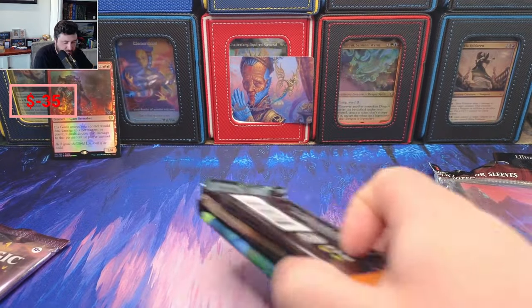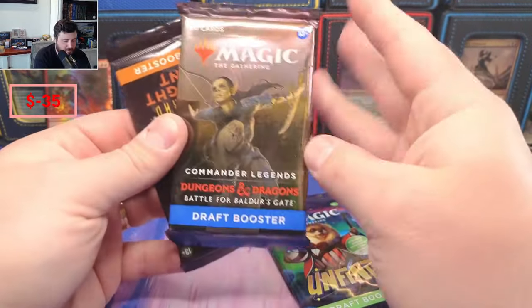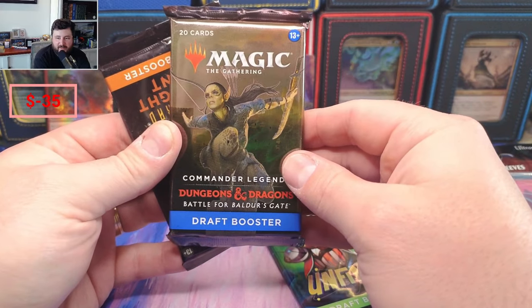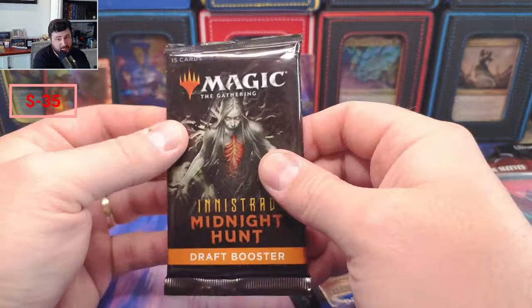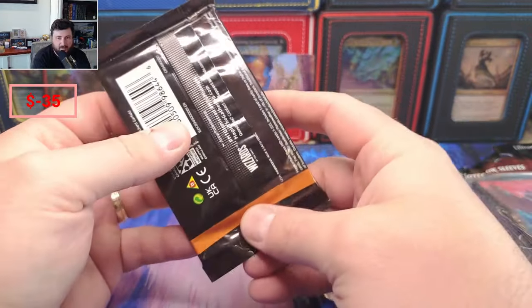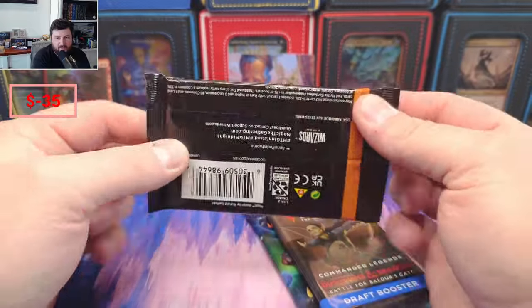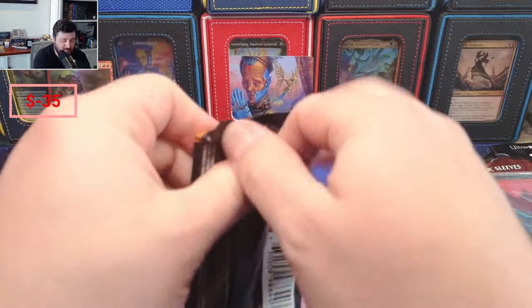We got Infinity — no surprise there. Baldur's Gate draft — I love Baldur's Gate, you guys know that, and Baldur's Gate just went out of stock a lot of places on eBay. And Innistrad: Midnight Hunt — so we're obviously gonna go for Meathook or bust out of that one.